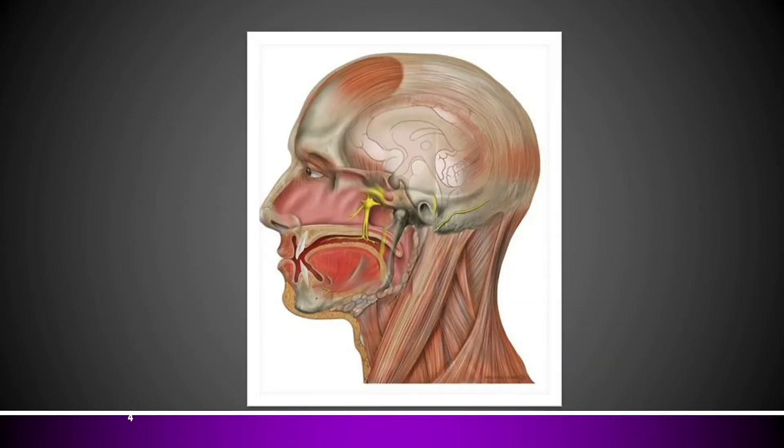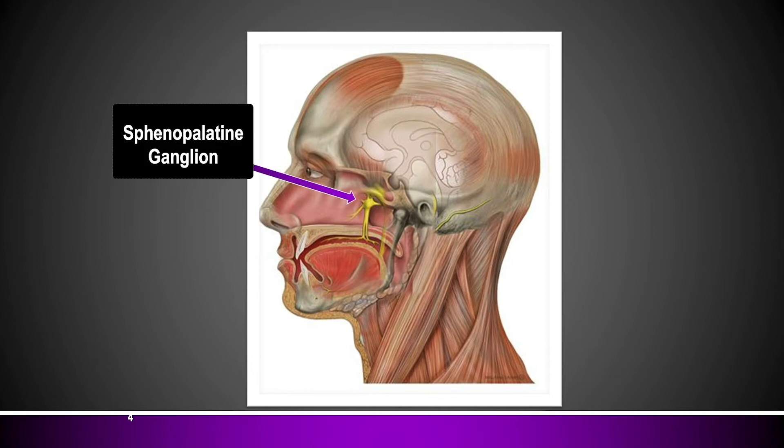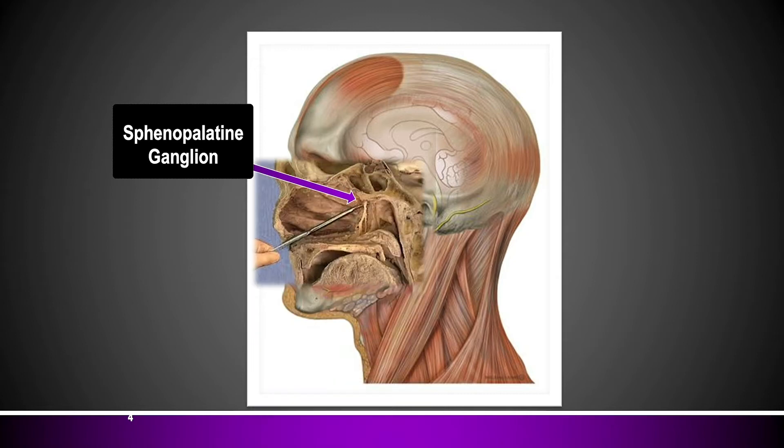If you want to know where the sphenopalatine ganglion is located, it's deep in the skull just lateral to the nasal passages. I've got it shown in a cartoon picture here, but I'm going to put a cadaver picture on top so you can see just how close it is to our nose structures. In this cadaver picture, there's a blunt dissection probe that goes in the nostril, past the inferior turbinate, past the middle turbinate, and ducks into the lateral wall of the nose where the sphenopalatine ganglion lives.